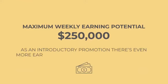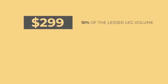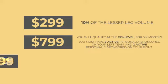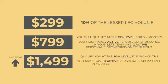As an introductory promotion, there is even more earning potential in the 2 by infinity bonus. At the $299 enrollment tier, you will earn 10% of the lesser leg volume. At the $799 enrollment tier, you qualify at the 15% level for 6 months; to maintain this level after 6 months, you must have two active personally sponsored on each side. The $1,499 and above enrollment tiers qualify you at the 20% level for 6 months; to maintain this level after 6 months, you must have three active personally sponsored in your left team and three on your right.